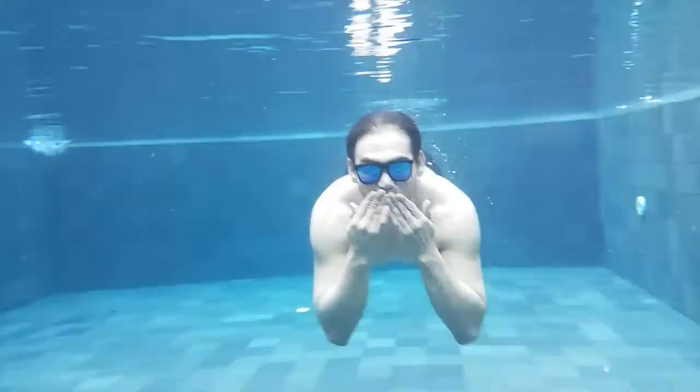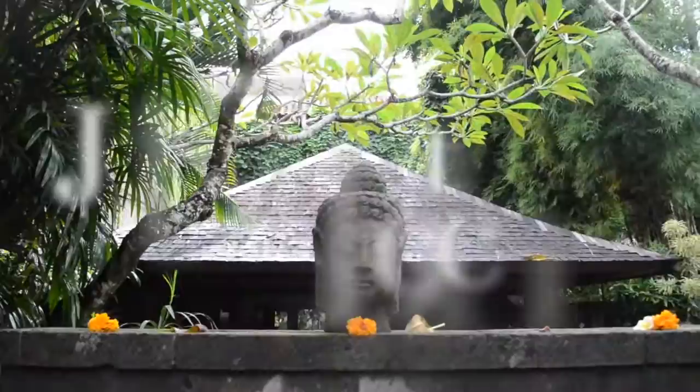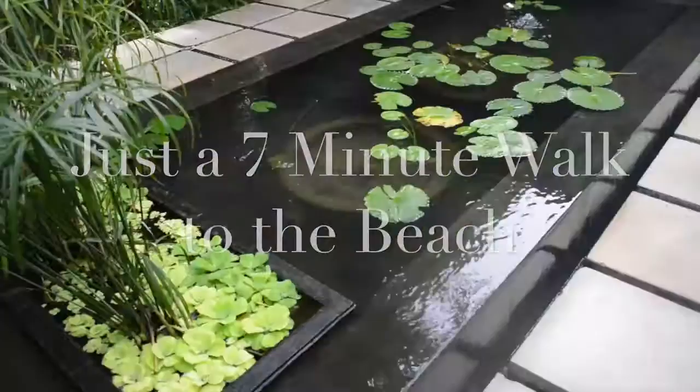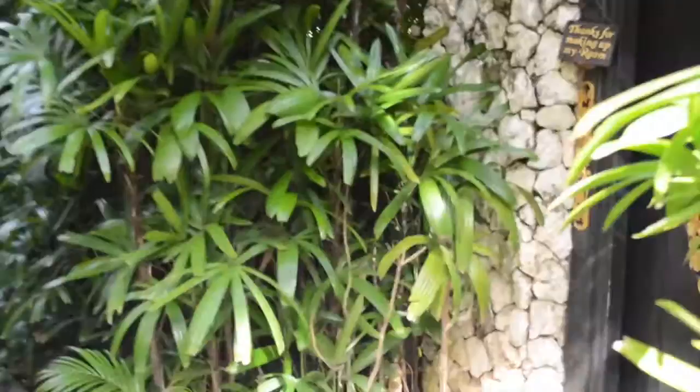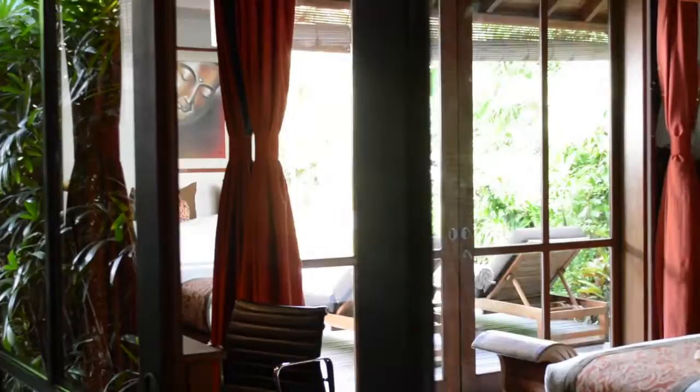We're at the beautiful Jamahal in Jimborong today. The entrance is very pretty — very Balinese — and you walk right into lush green gardens with fish in the pond. This is where they do check-in, and it's also the site of happy hour. Just off reception is my room.